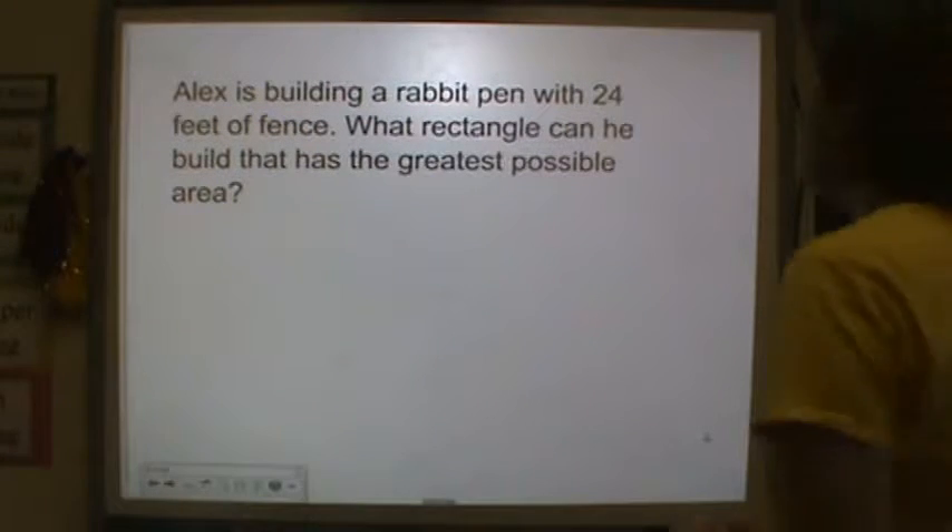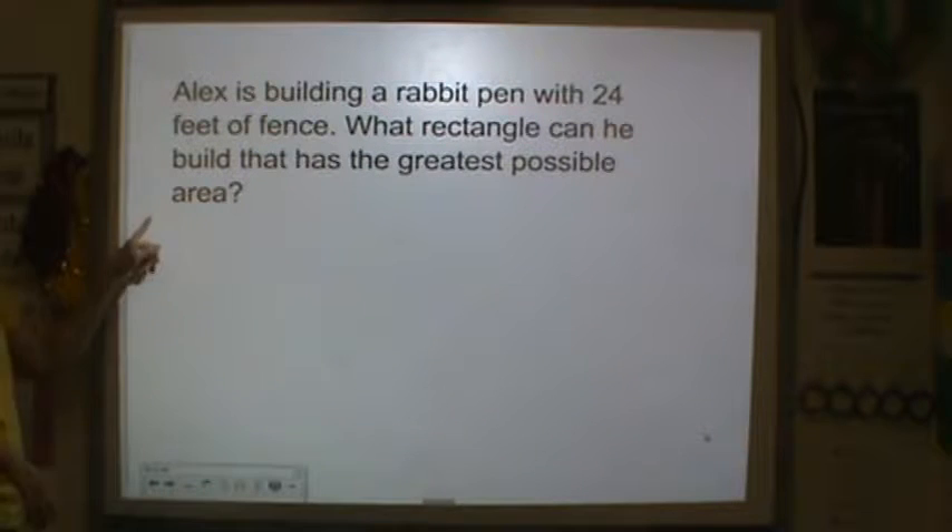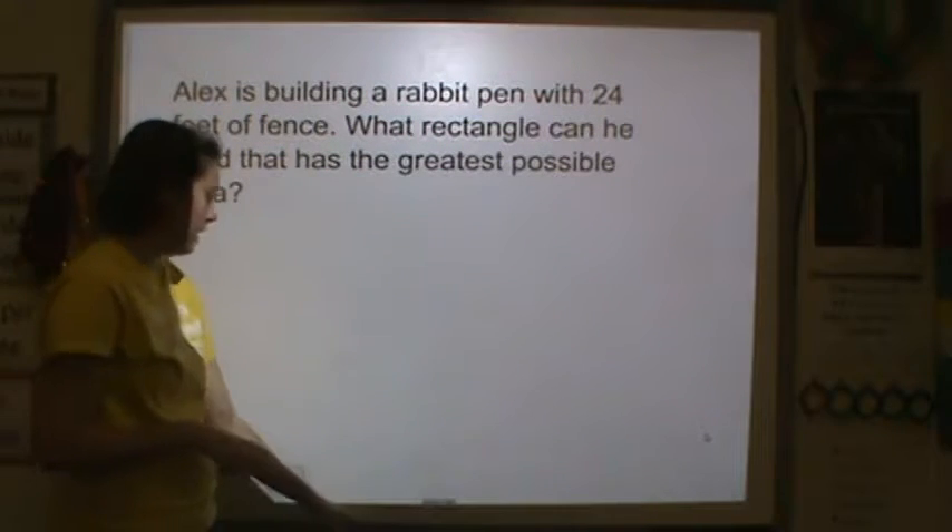All right, let's solve this problem. Alex is building a rabbit pen with 24 feet of fence. What rectangle can he build that has the greatest possible area?